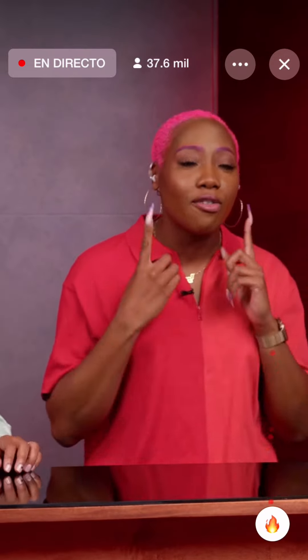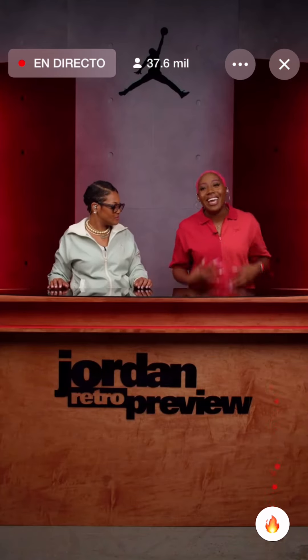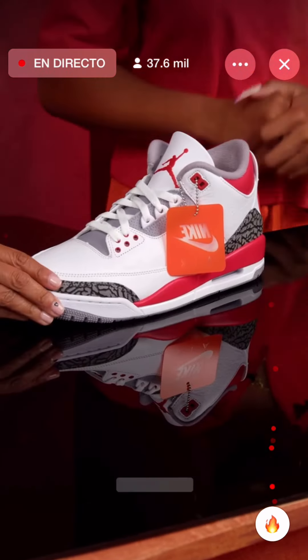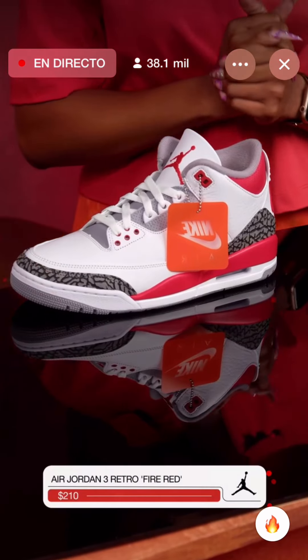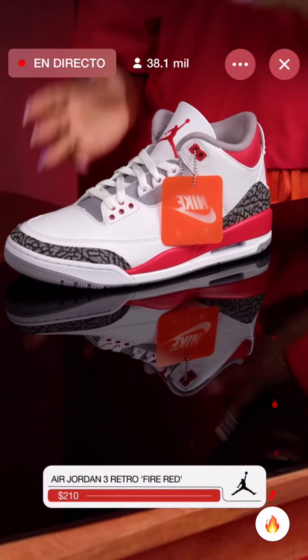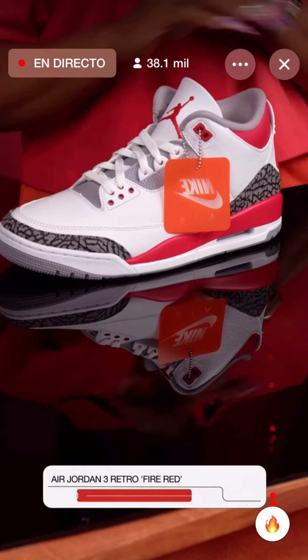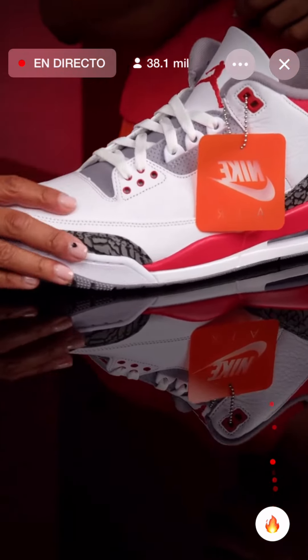Let's get off and start with our first shoe, the Air Jordan 3 Fire Red. I feel like the pictures have been out in the blogs and everybody's been pretty excited. This is going to be a top seller. It's going to go off.